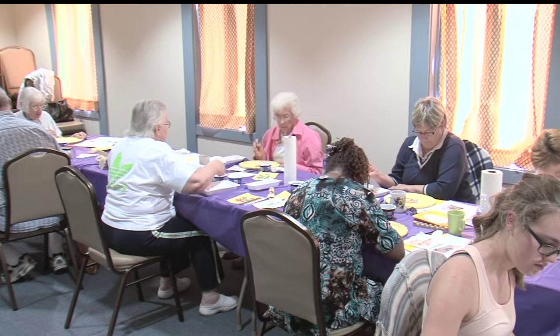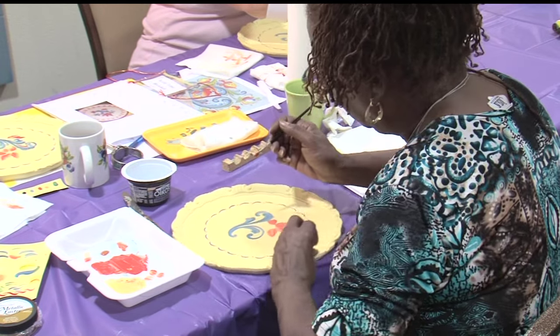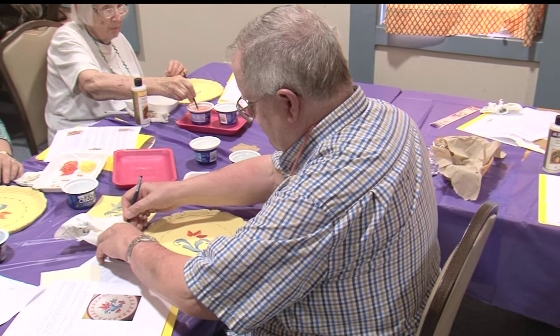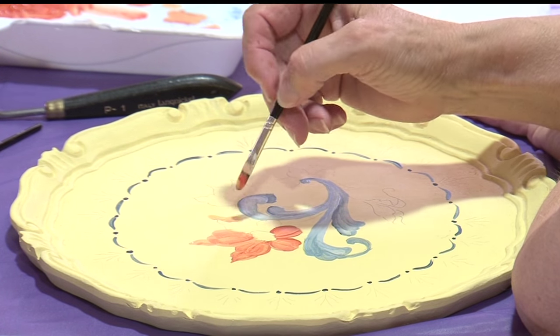What the instructor has them doing today is practice — a lot of C strokes and a lot of S strokes. Telemark is based on brush control. You have to tell the brush what to do and when to do it, and that just takes practice.